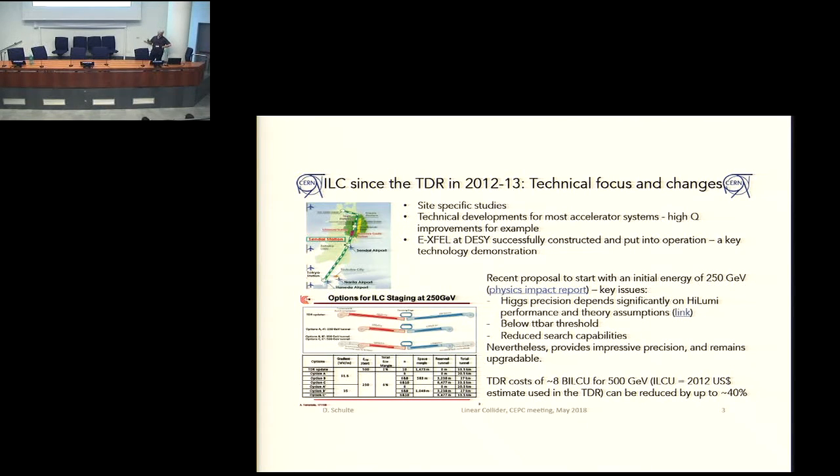There is also the discussion to go down in energy to 250 GeV, mainly as a cost reduction measure. Before, the cost of the project was something like $8 billion of 2012. With the new design, it's assumed this would go down to something like $5 billion, which would be more appropriate for a budget.